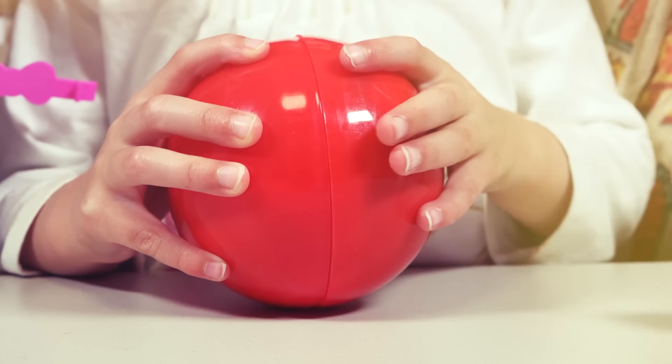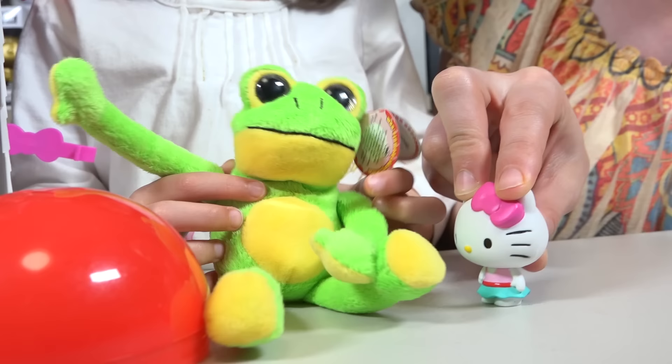What's inside? Wow! Oh, it's a frog! Wow! I love frogs! So cool!